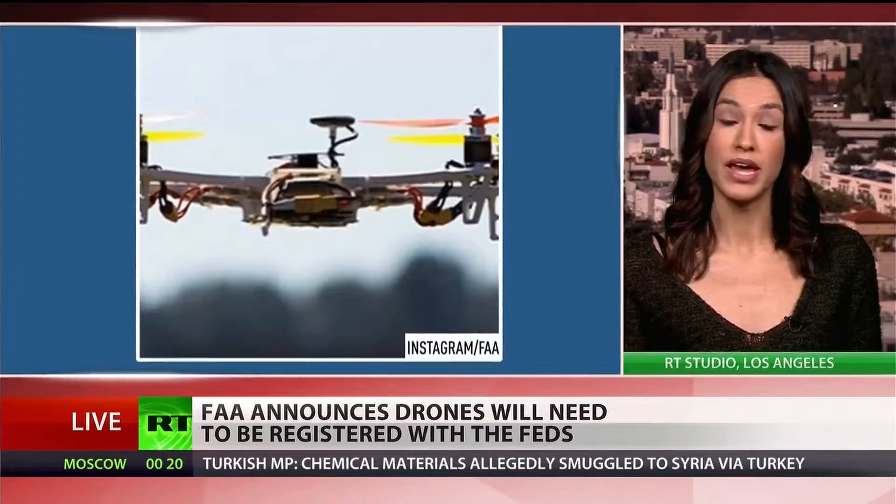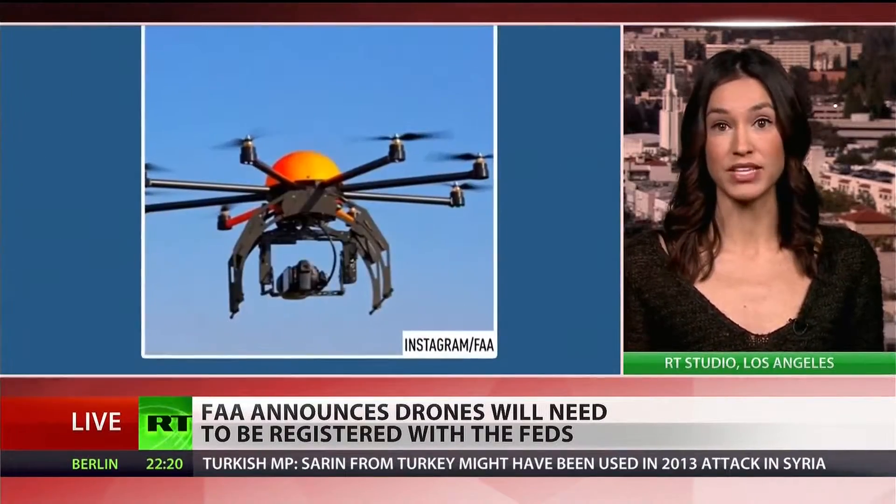We're seeing a large number of people who want these for Christmas — they've become a really popular item. The government wants to create a culture of accountability, keep the airspace safe, and educate consumers, because these toys are not only used for fun — they can also be a public safety hazard. There have been over 240 incidents of near-collisions or collisions with airplanes and drones this year alone, and a majority of those happened within five miles of an airport at altitudes of 400 feet or higher, which is currently prohibited by the FAA.